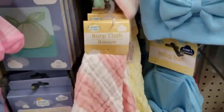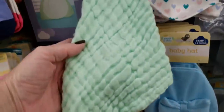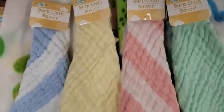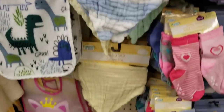Look at the new burp cloths — look how cute they are, and they are so soft. They had it in pink and white, green, yellow, and blue and white. Super cute. Love the pink. And they have the matching bibs.